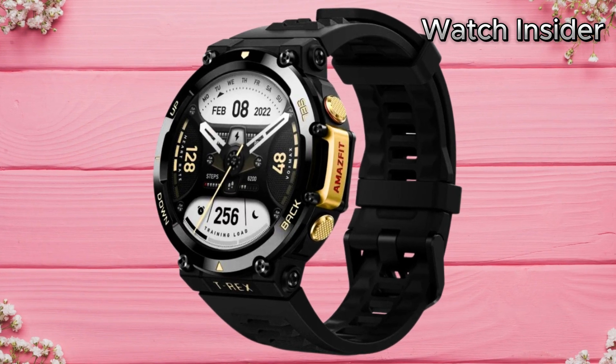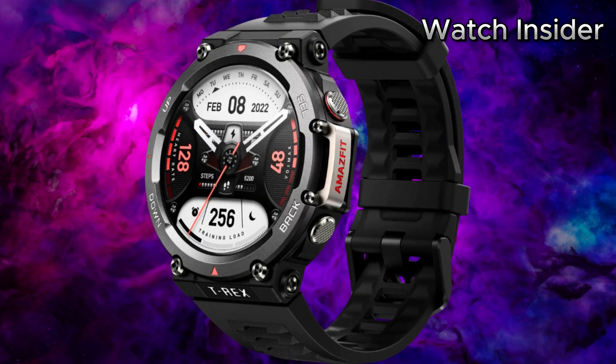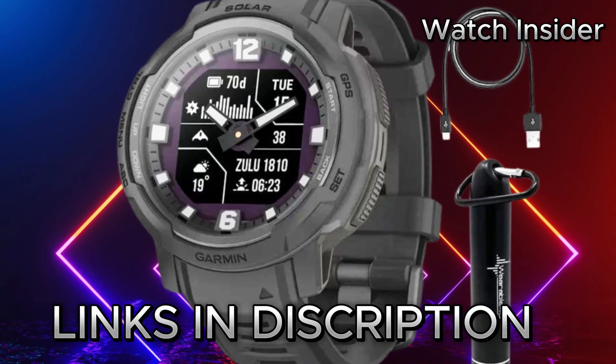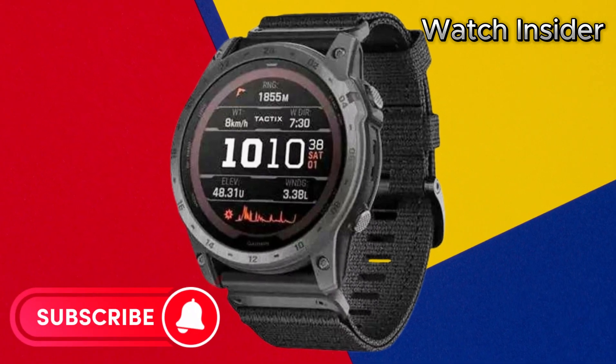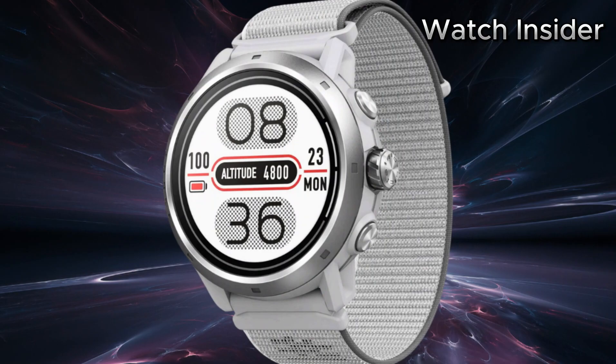Hello everyone, today I am going to show you the top 5 new rugged smartwatches of 2024 based on specifications. All the watches' product buying links are given in the video description. Subscribe to my channel for more videos and press the bell icon for new video notifications.